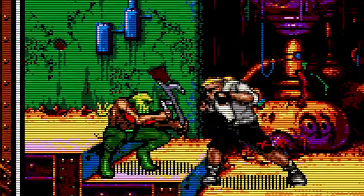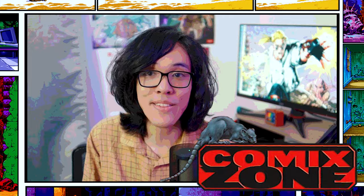Comic Zone is one of the most stylish Sega Genesis games ever made. I'm 25 years old and I've played a bunch of video games in my life — so many that sometimes I randomly remember playing something as a kid that makes me go, 'Hey, wanna play that again?' This time, it was with Comic Zone.